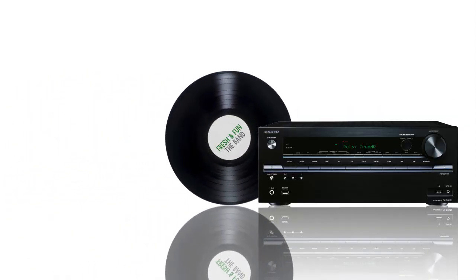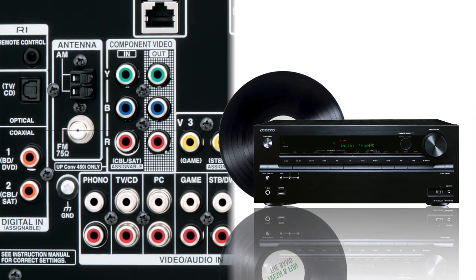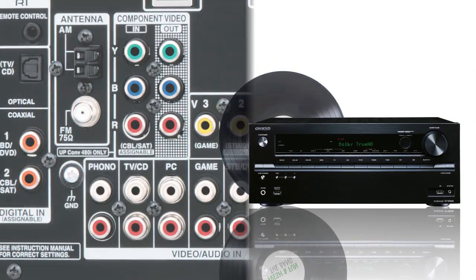Whether you're just beginning a collection or adding to an existing one, the 636's dedicated phono input lets you enjoy your classic vinyl in all its analog glory.